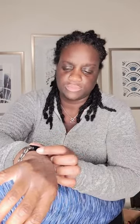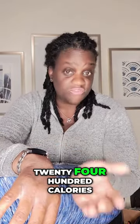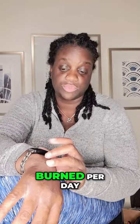This one — the goals we're currently shooting for — is 2400 calories burned per day.